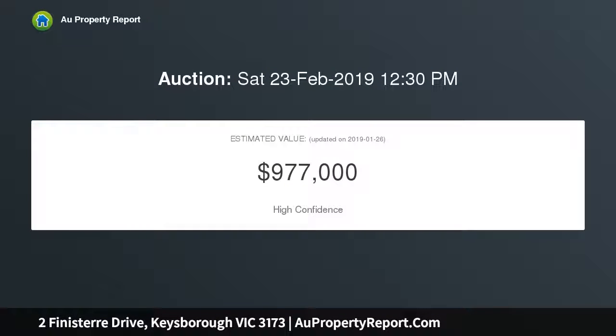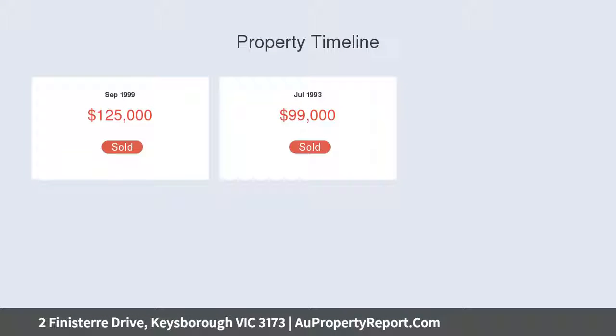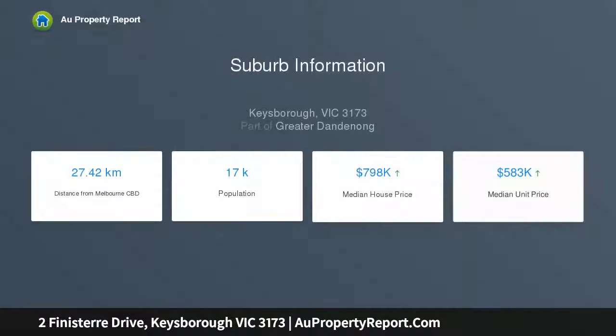With an immaculate rendered facade and impressive street appeal, this high-quality residence sits on 540 square meters on a corner block, nestled in one of the area's most sought-after locations.